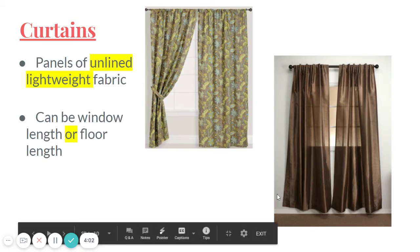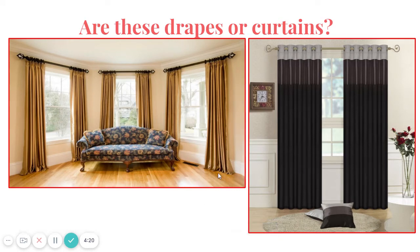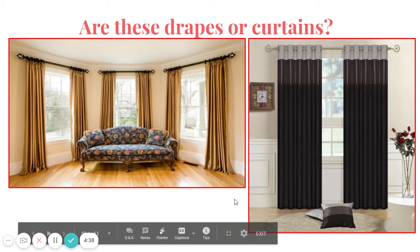The black curtains on my classroom window are curtains and they're window length. Comparing the two images on screen, one definitely pools on the floor and looks heavier, while the other only touches the floor and looks lighter and less expensive. Hopefully you said curtains are on the right and drapes are on the left.